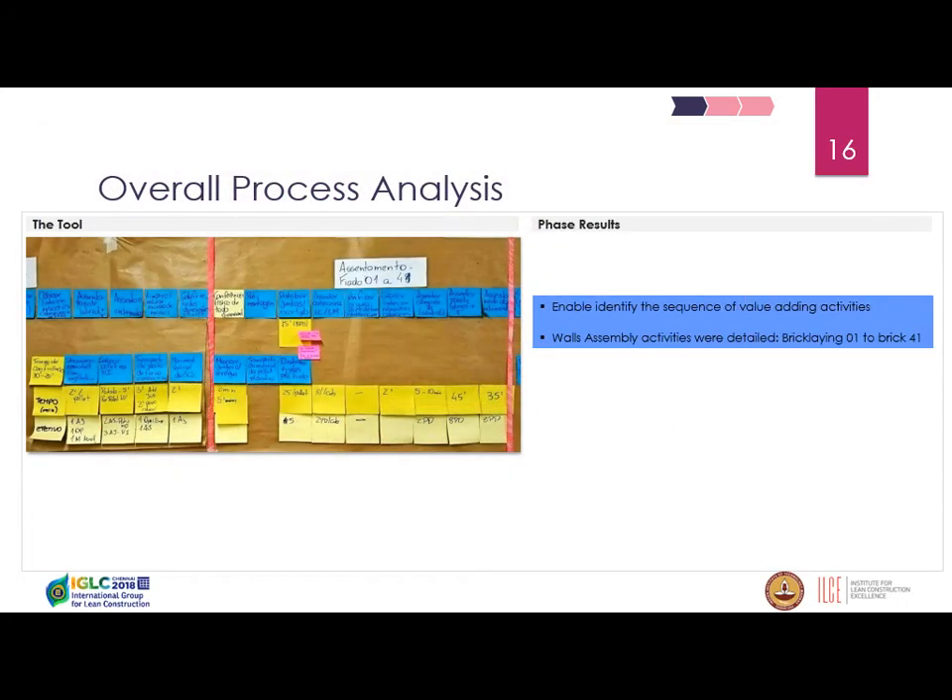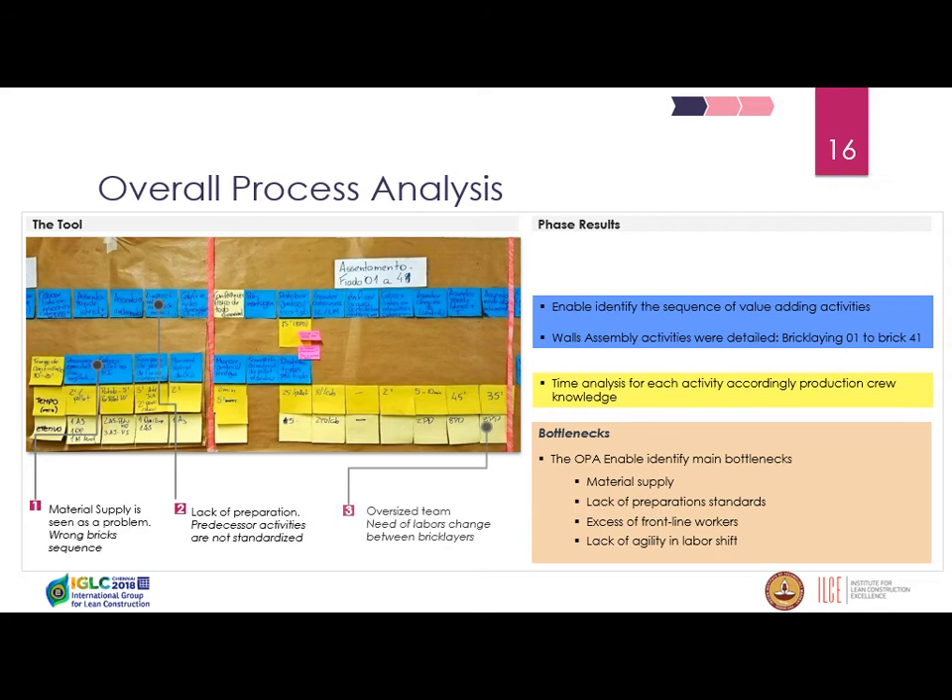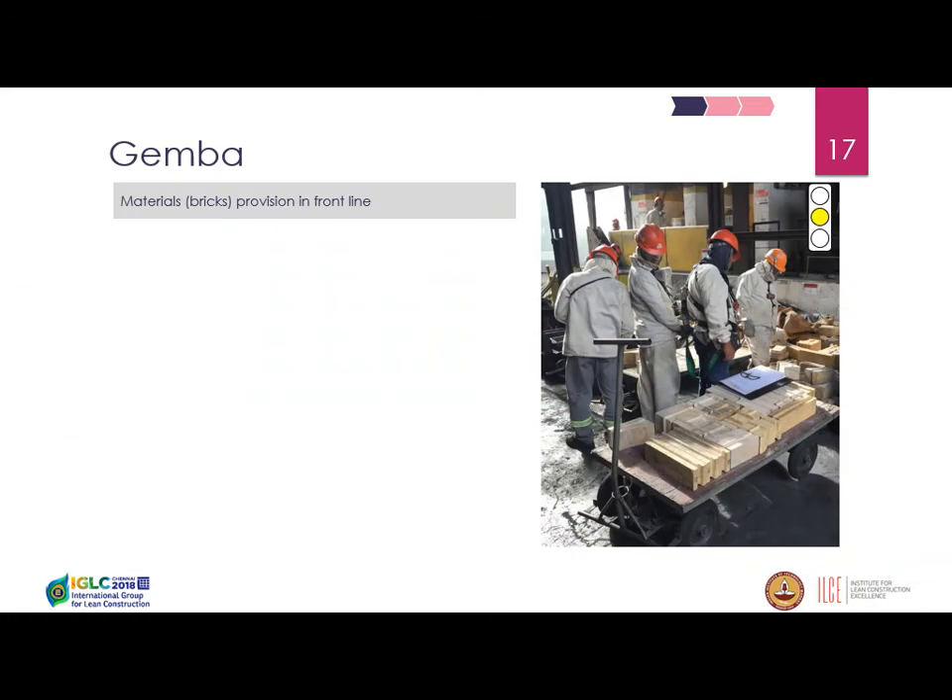Here is some evidence from the overall process analysis — the value stream. We identified all the sequences of value-adding activities and the time each activity took, based on production crew knowledge measured on site, asking foremen and brick laborers. We identified bottlenecks: the main ones were material supply, lack of preparation, lack of standards, excess of frontline workers, and lack of agility in labor shifts.